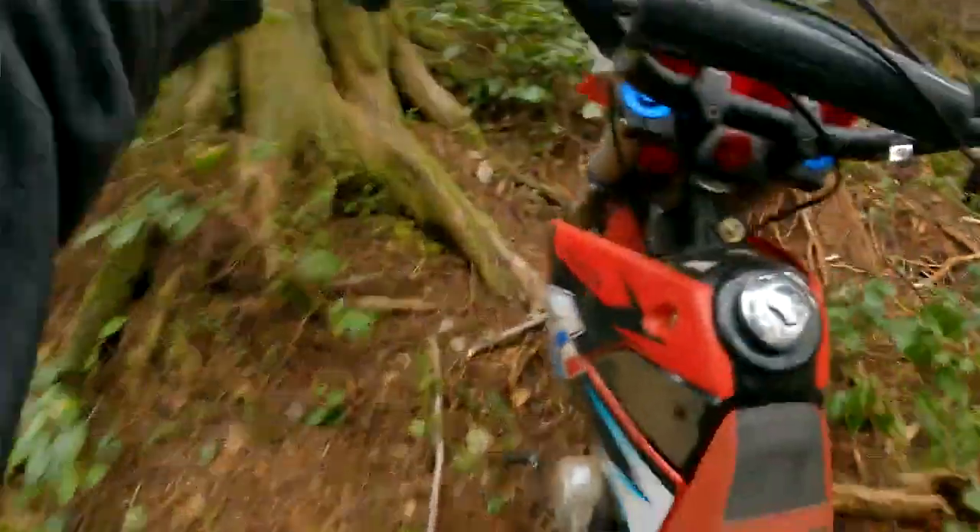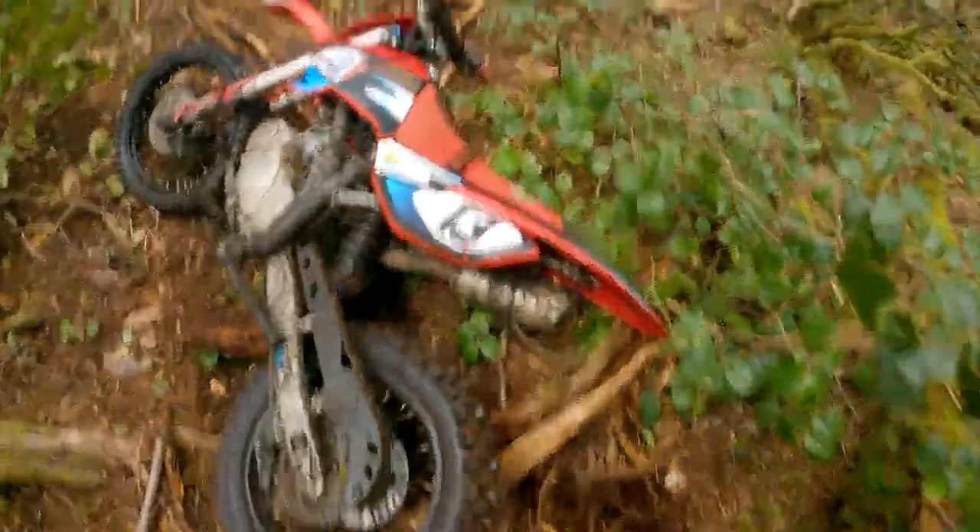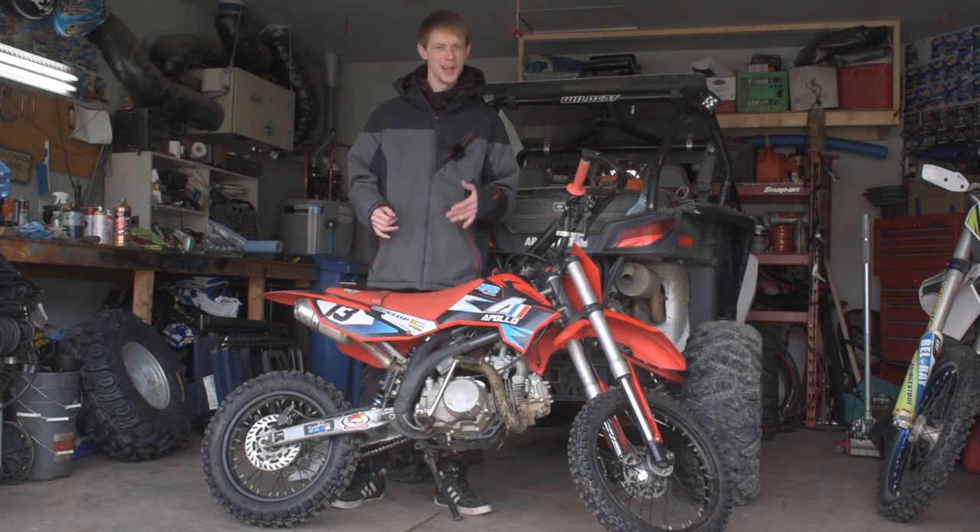As someone who actually takes this bike out and rides it and abuses it on some really hard trails, I've really enjoyed this bike and I really do think it's a great steal at $1,000 from Amazon shipped to your house. You can take this thing out, get out on the trails, and start ripping for that price.